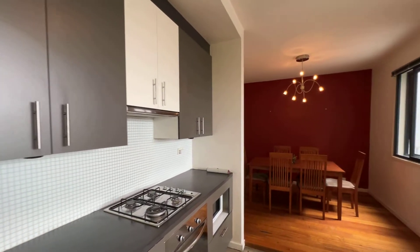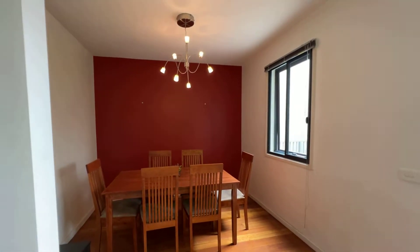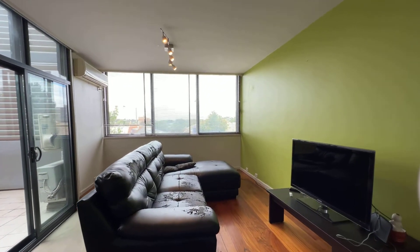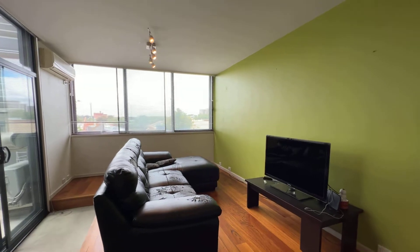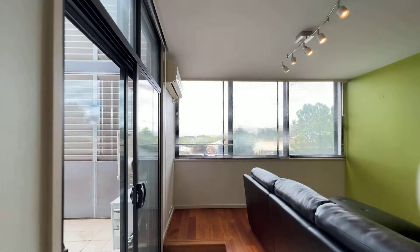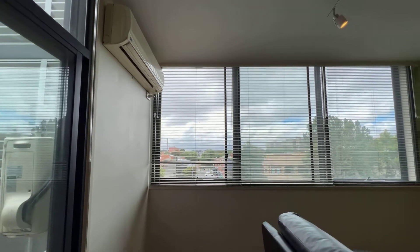And then coming there is the dining area, come with window. And then come to the living area — the sofa we're going to change, and then come with TV. Come with the window and the sofa here.